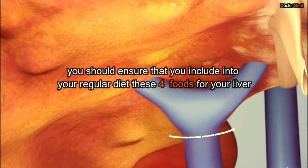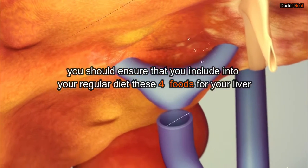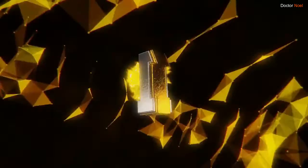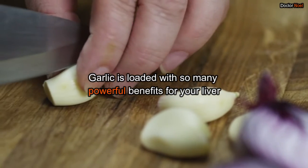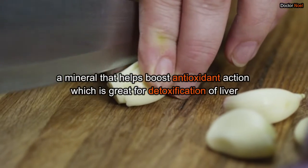The first food is garlic. Garlic is loaded with so many powerful benefits for your liver. It has selenium, a mineral that helps boost antioxidant action, which is great for detoxification of the liver.